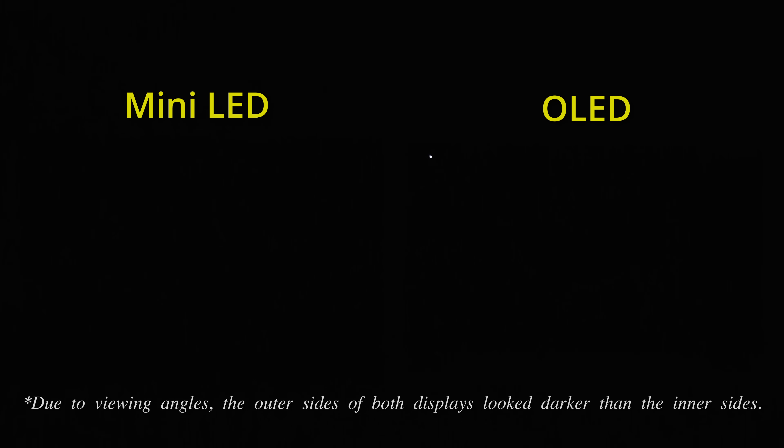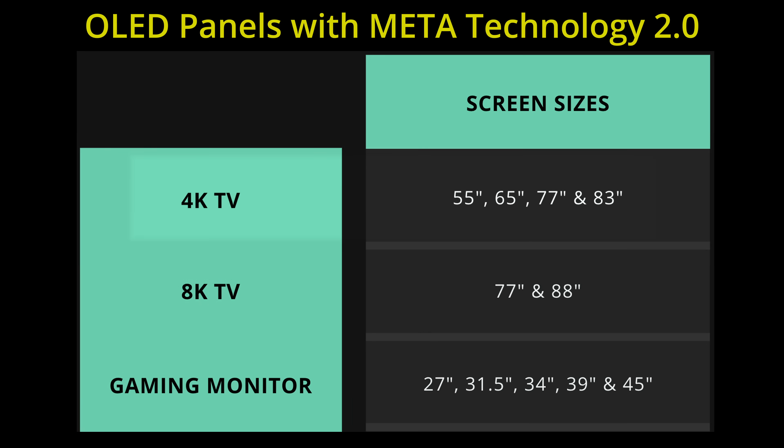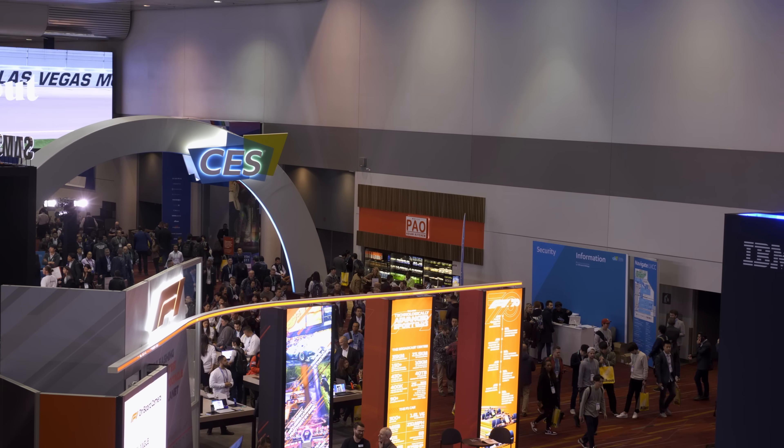Last but not least, OLED's pixel-level light control can ensure each element on screen remains colour accurate, unlike mini-LED whose colours on one part of the screen would be affected by other elements due to how local dimming works. While certain quarters may be attracted by mini-LED televisions available in 85-inch and larger sizes at non-exorbitant prices, the good news is that LG Display's MLA technology will be available in an 83-inch screen size for the first time this year, alongside 55-inch, 65-inch and 77-inch 4K OLED TV panels, not to mention cutting-edge gaming monitors with high refresh rates. Some of these end products have actually been announced at CES 2024, which we've covered in a dedicated video.